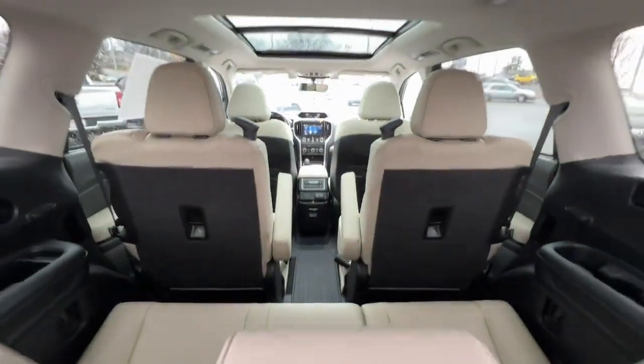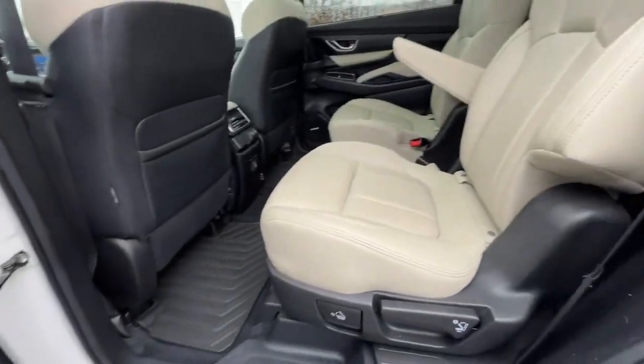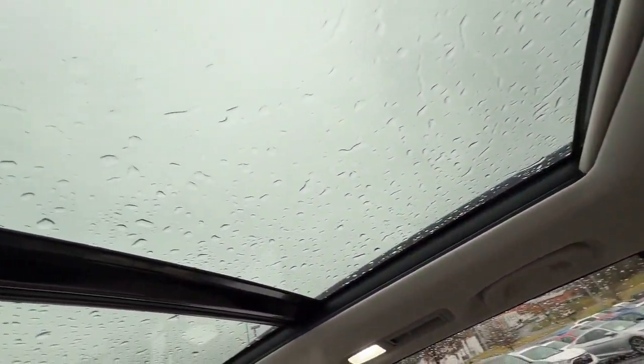Navigation system, fog lamps, satellite radio, power liftgate, heated mirrors, and backup camera. Refined style meets robust capability in this good-looking Ascent. See for yourself when you take it out for a test drive — our professional staff looks forward to giving you excellent service.